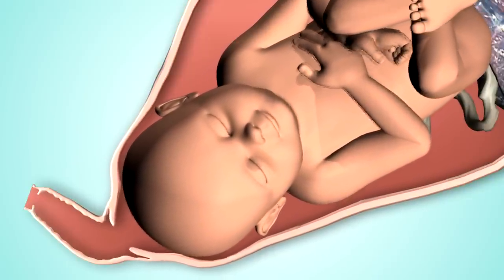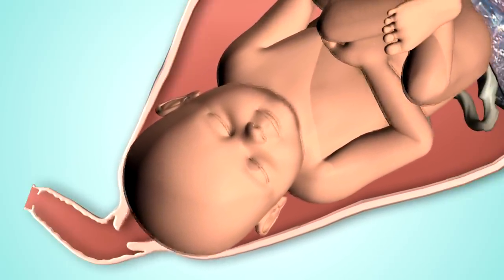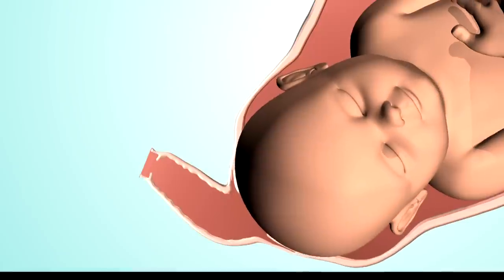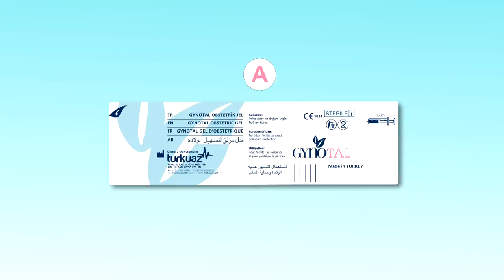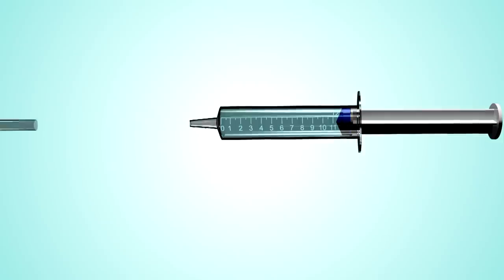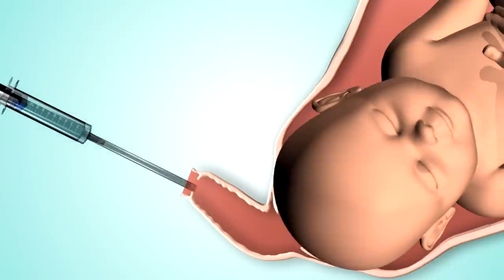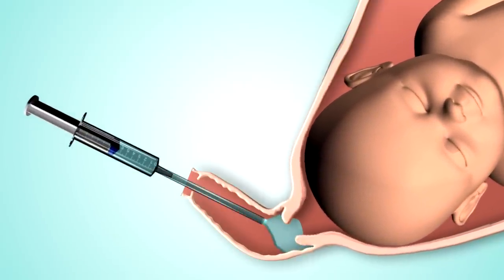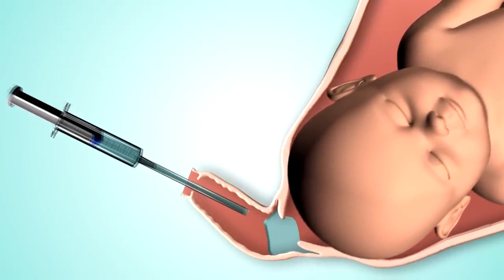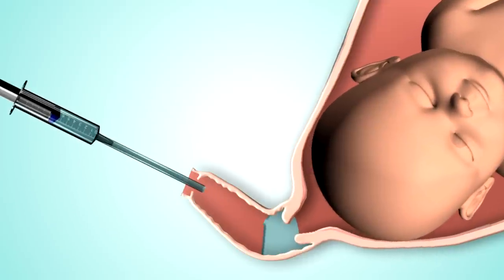As labor starts and when the cervical dilatation reaches 3 to 4 cm, one of the two disposable highly adhesive injectors (Injector A) is taken. The applicator is attached to the tip of the injector, which is then gently inserted into the vagina, and 3 to 5 ml of the gel is applied to the external part of the cervix.